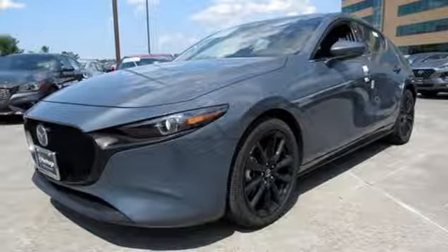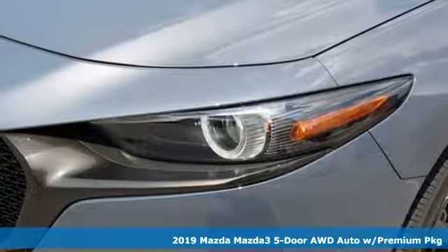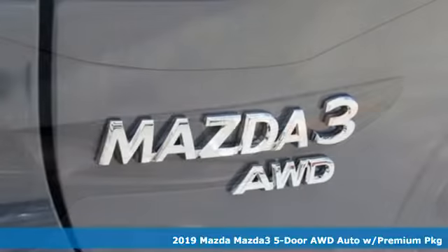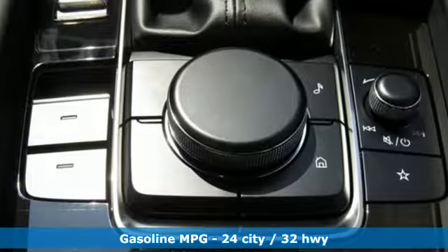Here's a new 2019 Mazda 3 5-door. Smart, charming, fun, beautiful. This Mazda 3 is so many things, it's hard to believe it's still a compact hatchback.